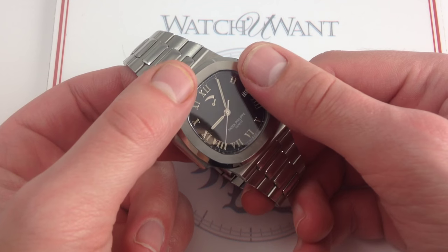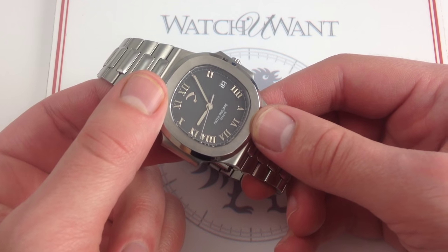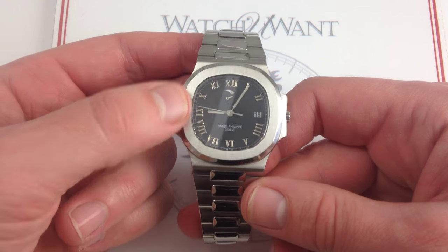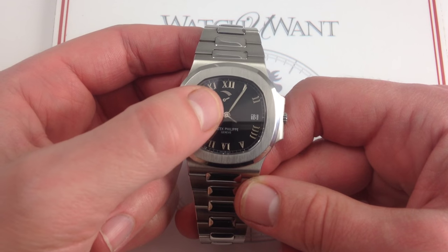42 millimeters with a little bit of an offbeat Roman numeral treatment — it's almost as if Patek purposely wanted to draw attention away from that power reserve. The company, while capable and creative, is also conservative, and the power reserve is very discreet.